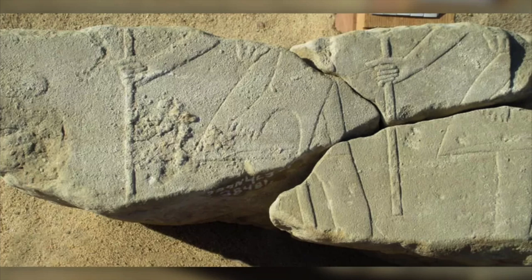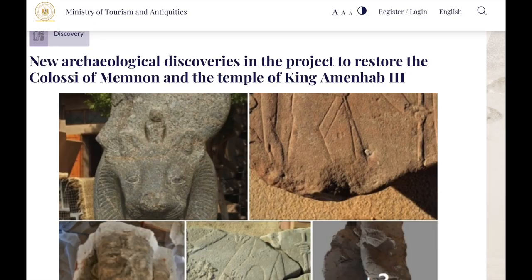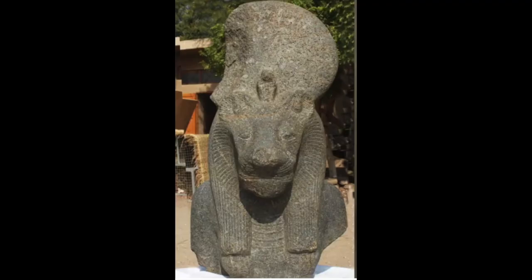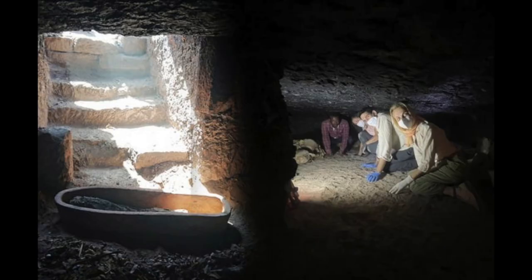These sandstone reliefs depict part of the Heb Sed festivities and the king offering to a diverse array of deities. A granodiorite statue of an official with his wife, made sometime after the Amarna period, was also discovered, meaning it was set up in the temple decades after Amenhotep III's passing. These discoveries were announced by Egypt's Ministry of Antiquities on January 13th. I should note that the mainstream media referred to the Nemes headdress — which the sphinxes are wearing — as mongoose-shaped headdresses, which is likely a translation error from the original announcement. The sphinxes and fragmentary statues of Sekhmet will be put back together and displayed at the site of the temple.